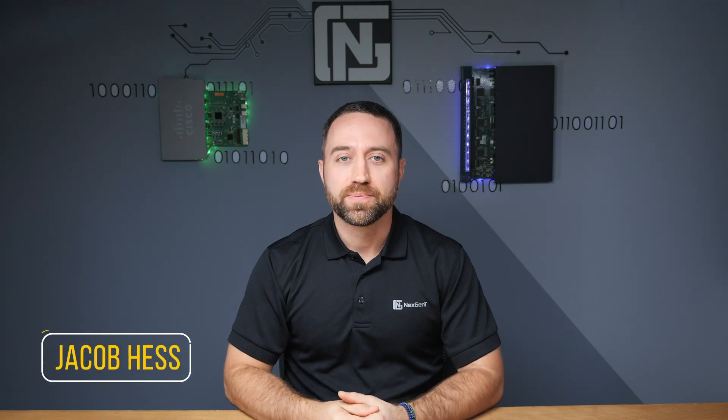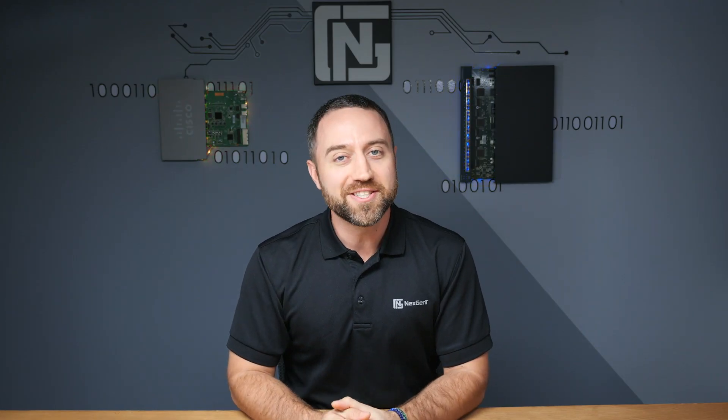Howdy, folks. Jacob Hess here. And in this video, we're going to discuss that big catch-22 question that most every entry-level IT job seeker has. And that is, how can I possibly get an IT job if all the job postings require experience? Isn't this actually contradictory for entry-level jobs? And how can someone get experience if they never held an IT job before? We'll answer all these questions in this video.